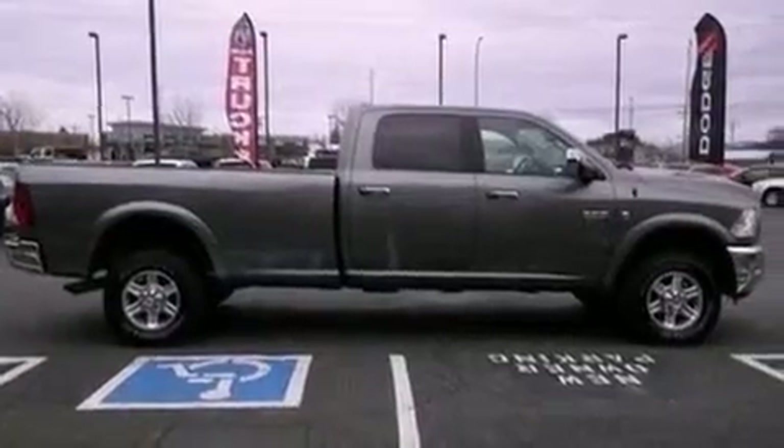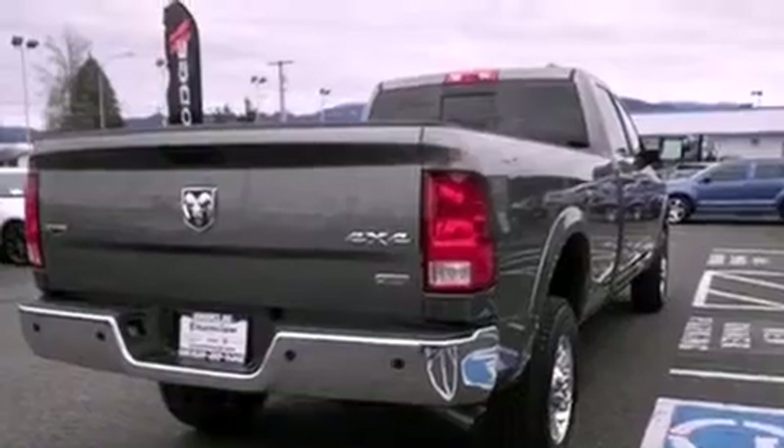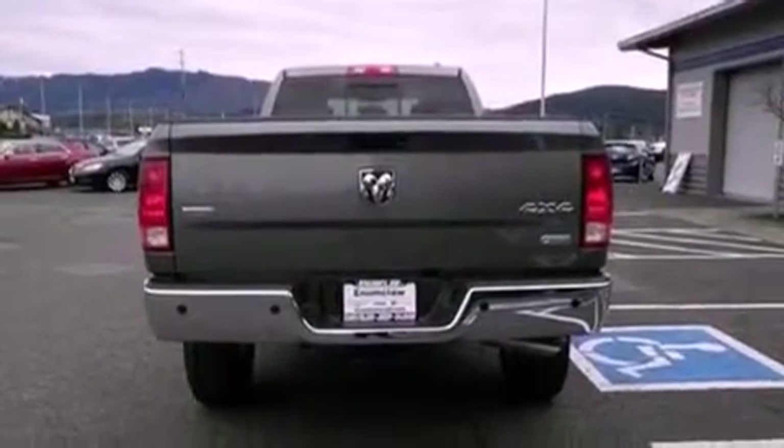The following features are also included: memory settings for the seat's positions so you can recall your favorite alignment with the push of one button, air conditioning with automatic climate control, cruise control, and a trailer hitch receiver.